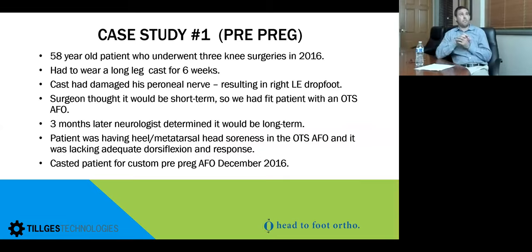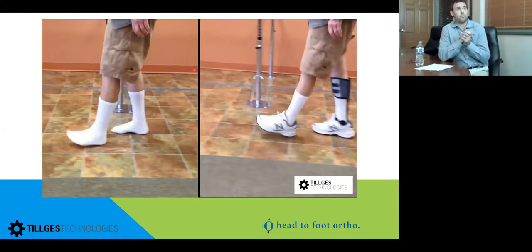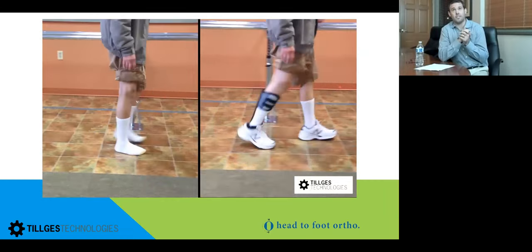Our first case study is a 58-year-old patient who underwent three knee surgeries. He wore a long-legged cast for six weeks and it ended up damaging his peroneal nerve, resulting in lower extremity foot drop. Originally fit with an off-the-shelf brace, he had a really high cavus arch. After three months the neurologist determined it would be long-term, so they wanted a custom AFO. He was then fitted with a custom Propulsion AFO. This shows his gait pre and post fitting — you can see good toe clearance and nice motion at the ankle at initial fitting.